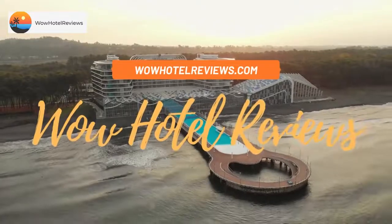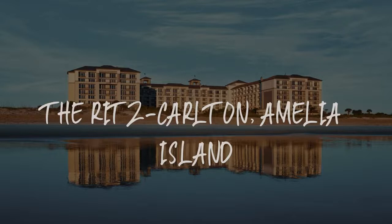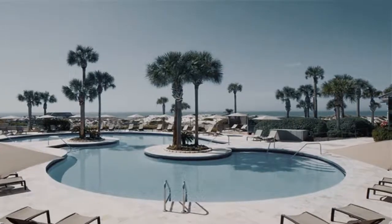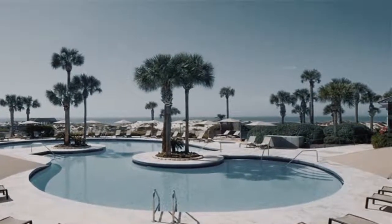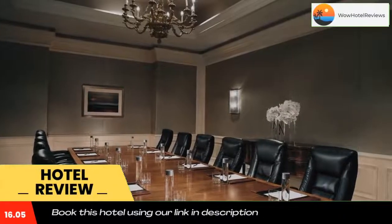Hello guys, welcome to Wow Hotel Reviews. Today I am reviewing the Ritz-Carlton Amelia Island — it's a five-star hotel. Please use our Booking.com link in the description to book the hotel and get special pricing.